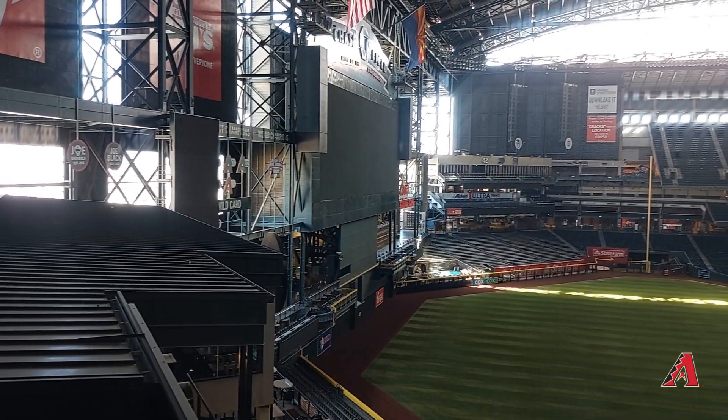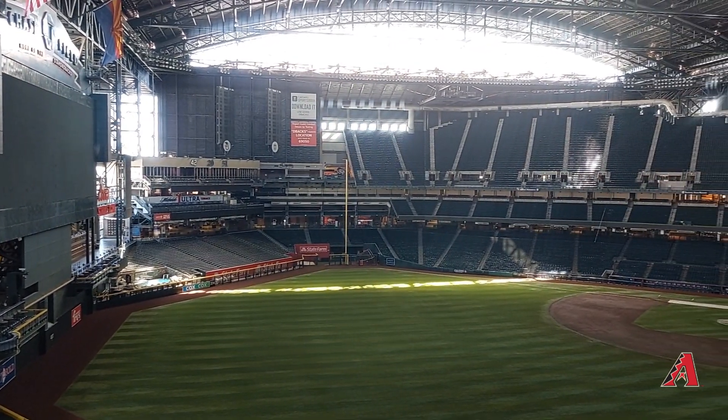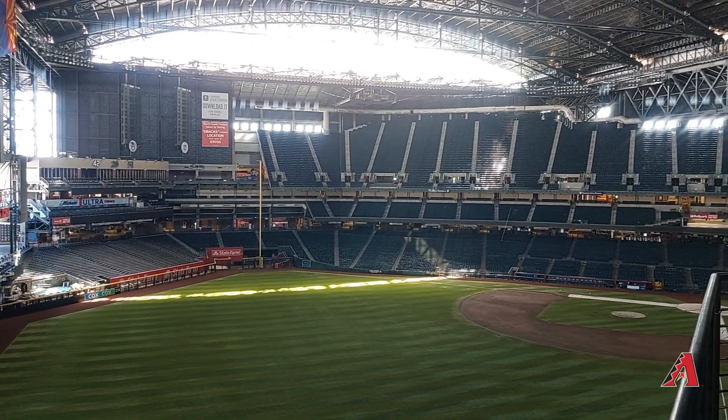Every video I like to include a photo of myself at the ballpark, just to show I was actually there. Don't forget to subscribe to the channel — I appreciate it. Let me know what stadium you'd like me to do a video on next. Take care and have a nice day.